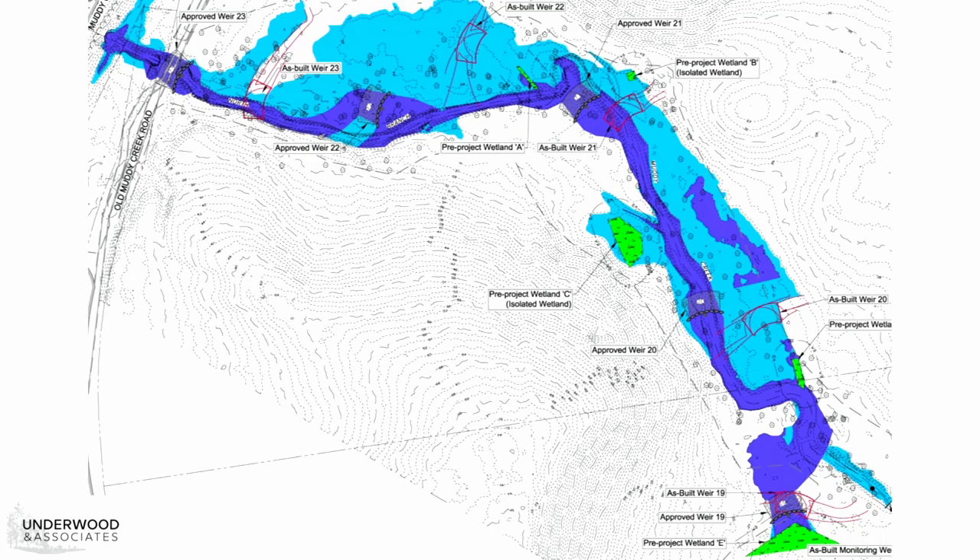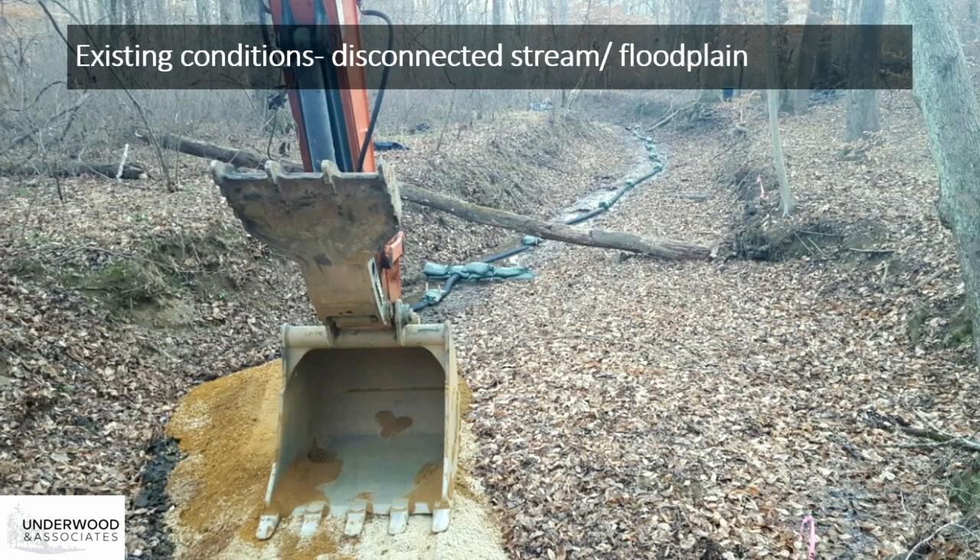This is the as-built design from that project. The old channel was very channelized and narrow. The as-built shows the intended flooding of the floodplain, where the main channel is in dark blue, and the light blue is where we're creating those floodplain wetlands. The existing conditions show how the channelized stream was not connected to the floodplain—no water was getting onto the floodplain during base flow or storm events. This also shows the process of construction, where we're building in the stream channel to minimize disturbance to the surrounding ecosystem, and you can see where we're bringing in those bed materials: sand, gravel, and wood chips.